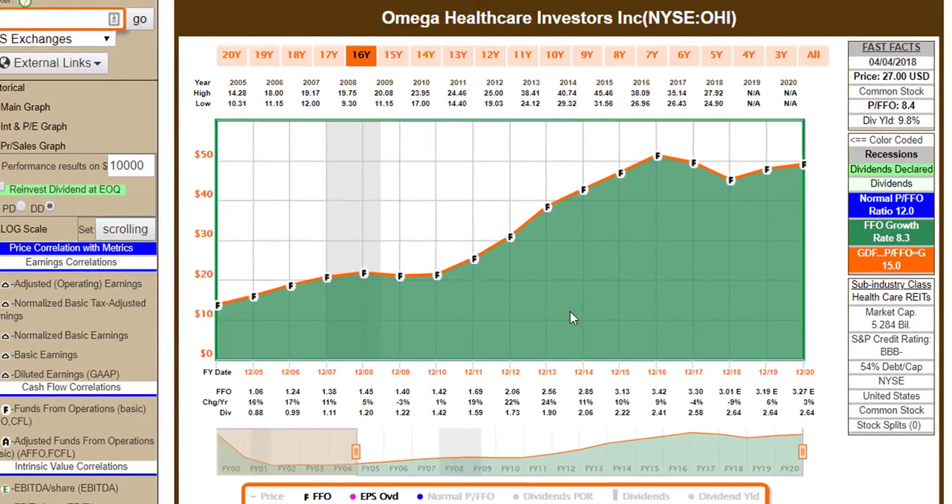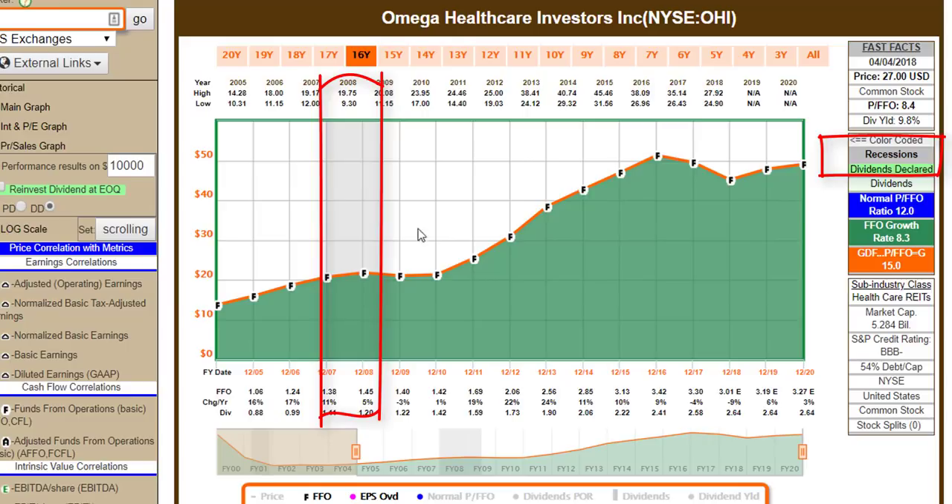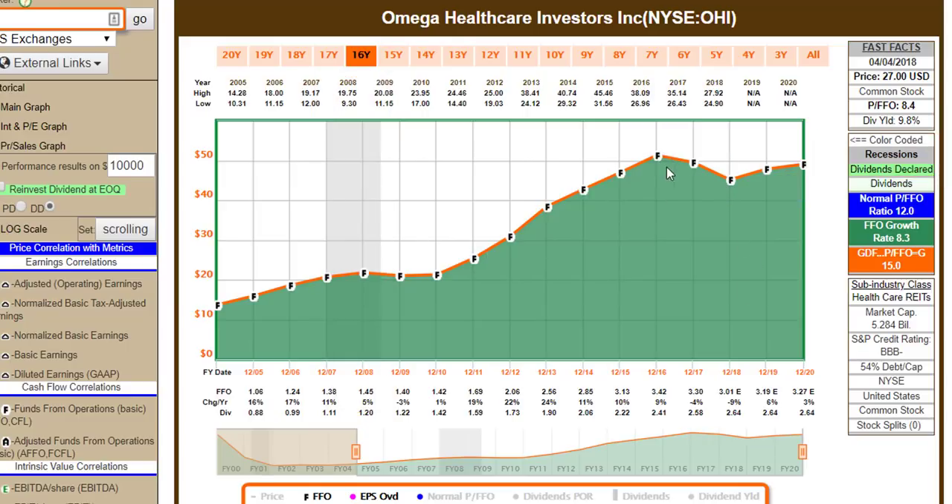The key with the REIT is that they're required by law to pay out 90% of their distributable income, and the FFO reflects how that works quite nicely. I have a plotting of FFO from the end of 2004, including estimates for 2019 and 2020. Funds from operations have grown rather nicely, but flattened during the Great Recession of 2008. More recently, Healthcare REITs in general, and Omega specifically, have had some weakness in their FFO growth.